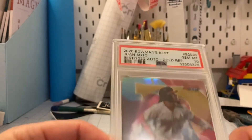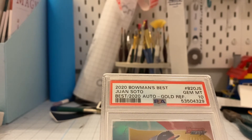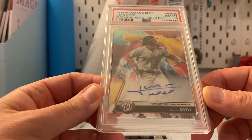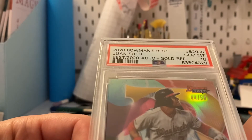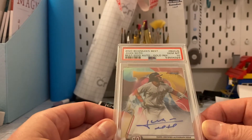And we got a 10! 2020 Bowman's Best Juan Soto gold refractor autograph — PSA 10. That's awesome, number 44 of 50. Very nice — I like it, it's a good start.